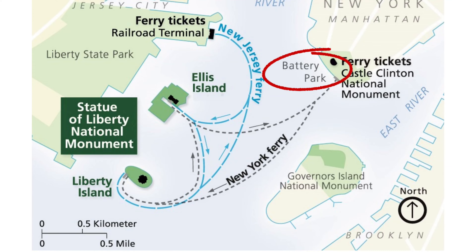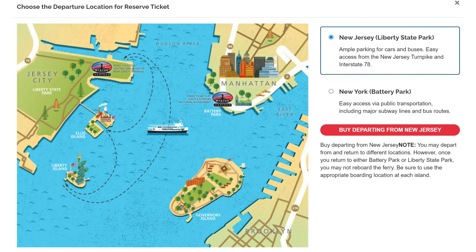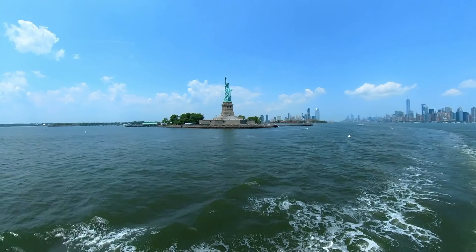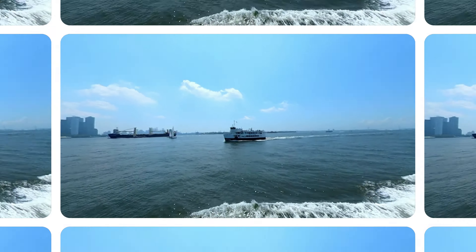You can choose to take the ferry from Battery Park in Manhattan or from Liberty State Park in New Jersey. The ferry from Battery Park will go first to the Statue of Liberty, then from there to Ellis Island, and then back to Battery Park. If you leave from Liberty State Park in New Jersey, then the ferry will first take you to Ellis Island, then to the Statue of Liberty, and then back to Liberty State Park. You don't have to get off — you can skip Ellis Island and go straight to the Statue of Liberty, or vice versa, but we opted to visit both.